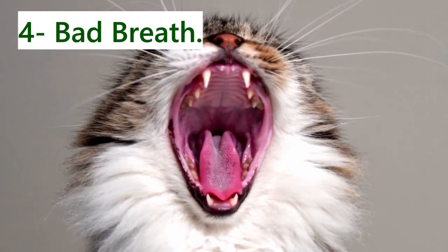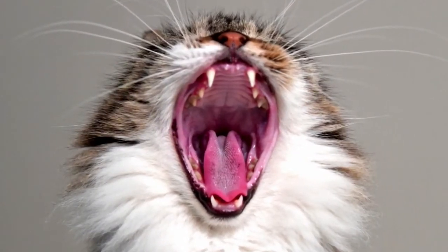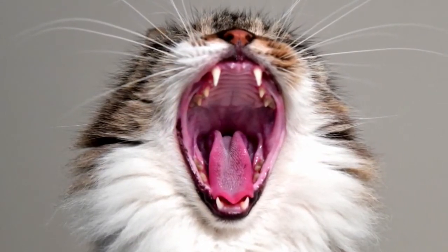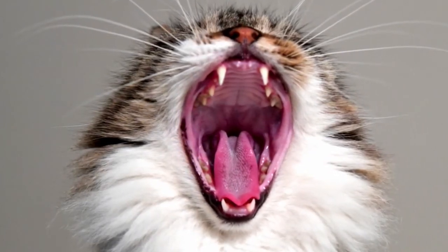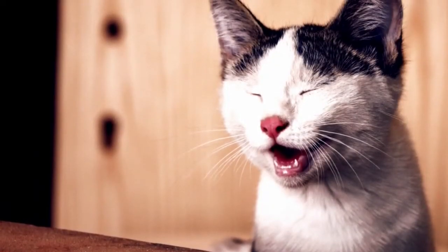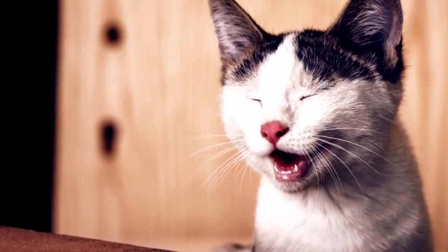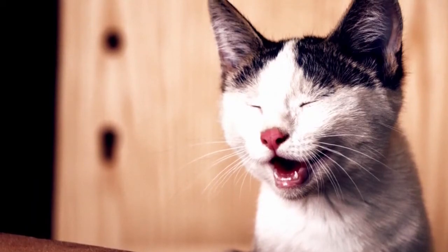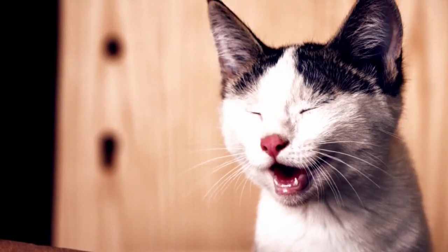4. Bad breath. Dental illness affects at least 70% of cats aged 3 and over, making it the most often diagnosed condition in cats of all ages. Many cats will have serious dental problems by the time they reach senior age if proper at home and professional dental care is not provided from an early age. Bad breath, red gums, tartar buildup, and tooth loss are all symptoms of dental illness. Having your cat evaluated by a veterinarian at least once a year and doing regular home dental care will help to prevent and cure dental disease before it becomes painful.